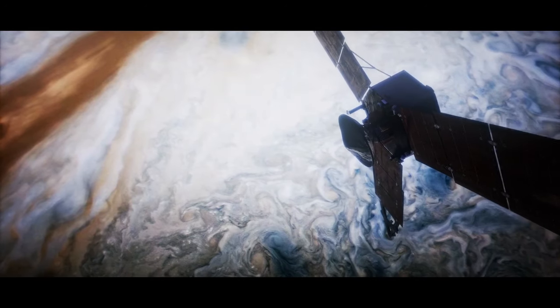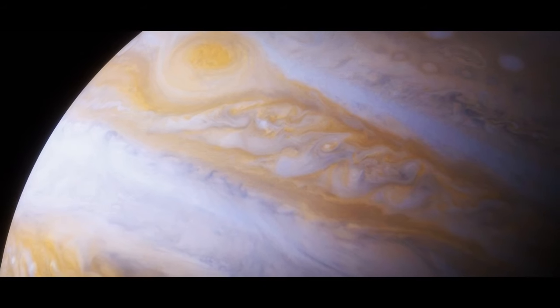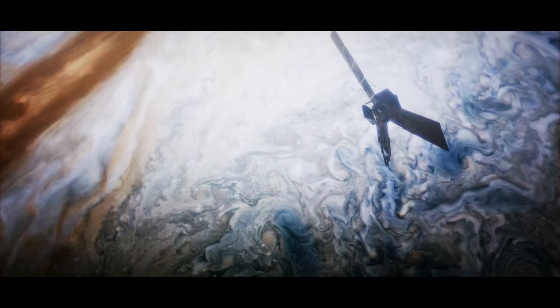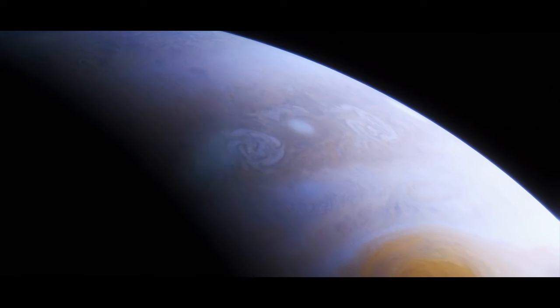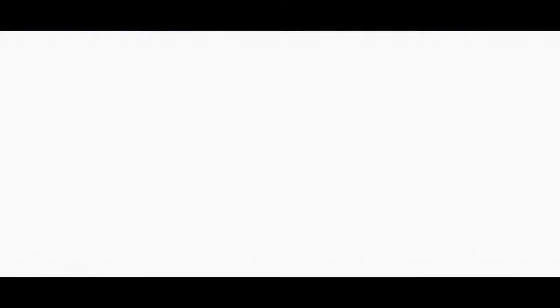The Juno mission noticed something weird in the upper atmosphere of Jupiter: blue sprites and elves twirling above the planet. These are two kinds of bright flashes of light that appear for mere milliseconds and extend up and down toward the surface. On Earth, such flashes usually happen at a height of 60 miles above massive thunderstorms.